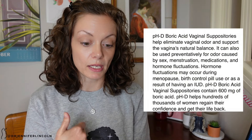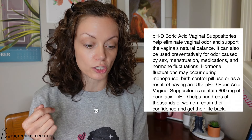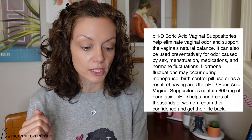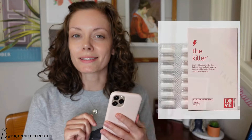Here are some companies who make boric acid and market it to people with vaginas. There's PhD Boric Acid Vaginal Suppositories — they claim to help eliminate vaginal odor and support the vagina's natural balance. It can also be used preventatively for odor caused by sex, menstruation, medications, and hormone fluctuations during menopause, birth control pill use, or as a result of having an IUD. They claim PhD helps hundreds of thousands of women regain their confidence and get their life back.